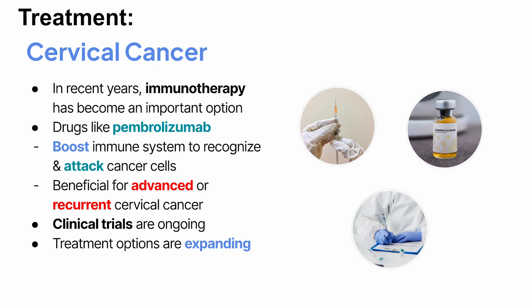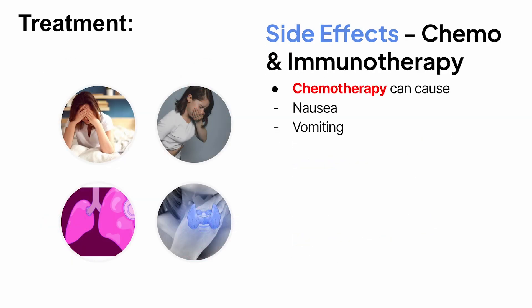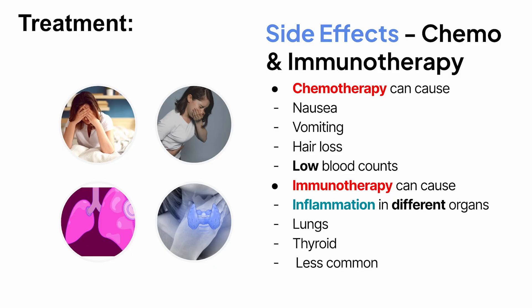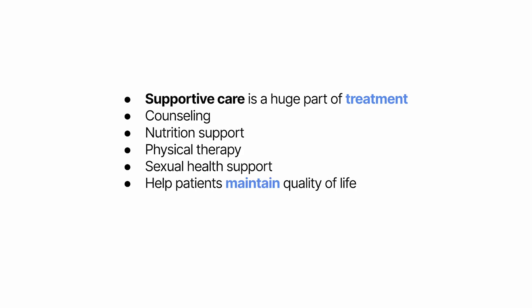Treatments come with side effects. Surgery may cause infertility, and if ovaries are removed, early menopause. Radiation can lead to fatigue, bowel or bladder irritation, and narrowing or dryness of vaginal tissues. Chemotherapy can cause nausea, vomiting, hair loss, and low blood counts. Immunotherapy can cause inflammation in different organs, like the lungs or thyroid, though this is less common. That's why supportive care is a huge part of treatment. Counseling, nutrition support, physical therapy, and sexual health support all play key roles in helping patients maintain quality of life.